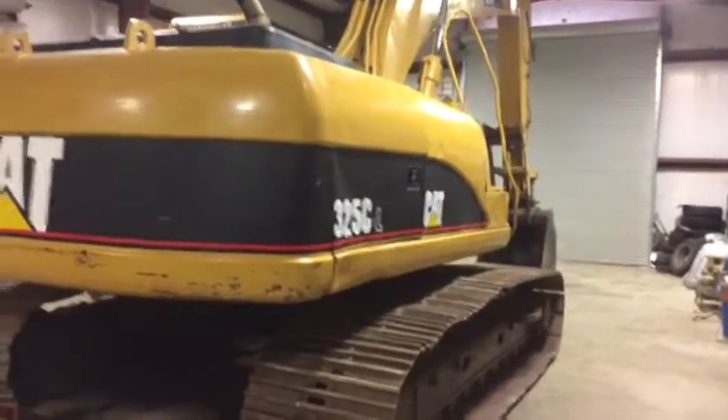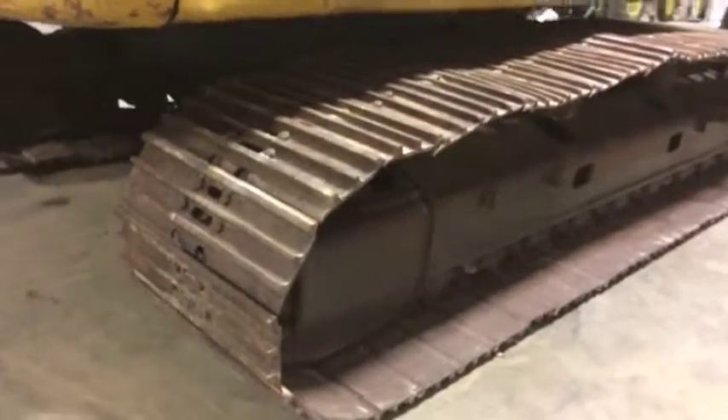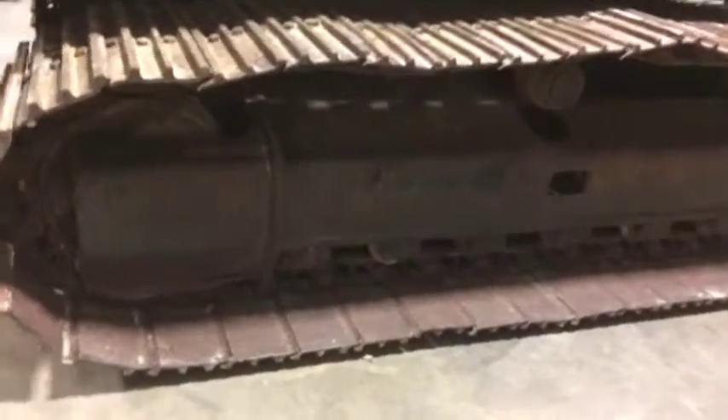Okay ladies and gentlemen, walking across from here, taking a look at this 325CL Cat Tracco. There are some 32 inch tracks on it. It seems to crank, run, drive — it seems to function like it's supposed to do.